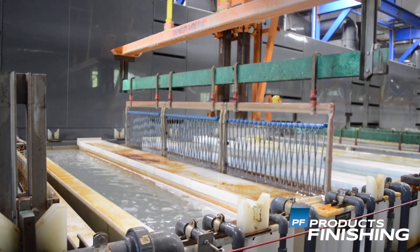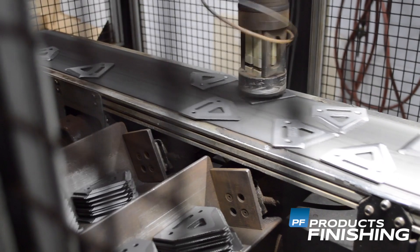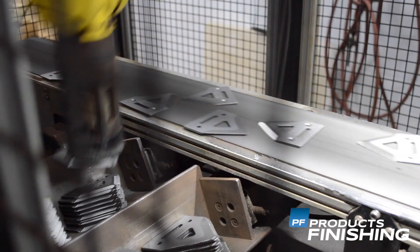We have three major processes here that we run — we're very different than our competitors. We started in 1979 as a barrel plater, started rack plating in 1983, and from there moved into acrylic e-coat, epoxy coat, and powder coat. A true one-stop shop here at Professional Plating.